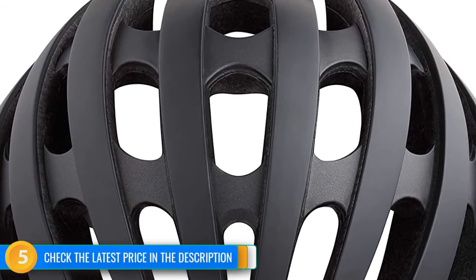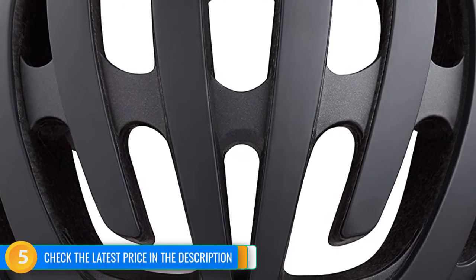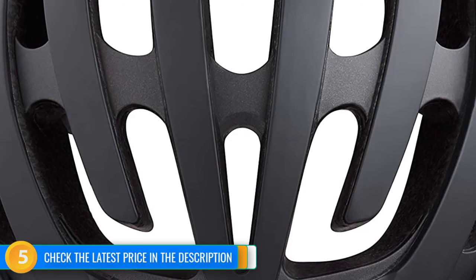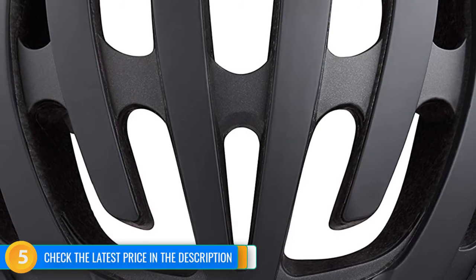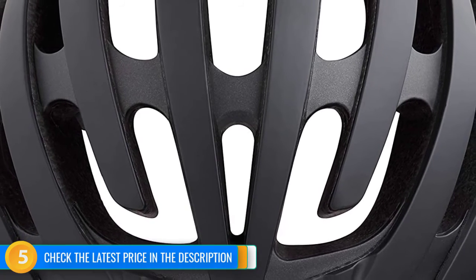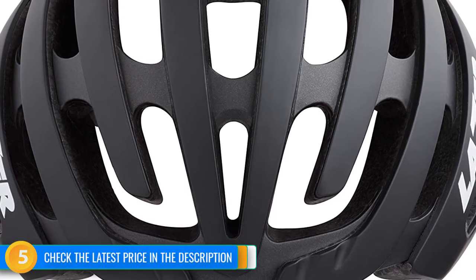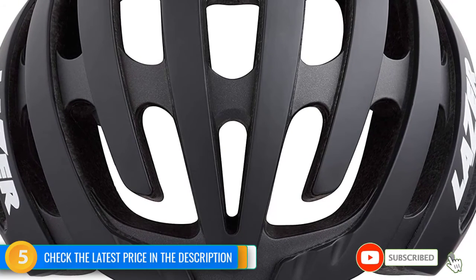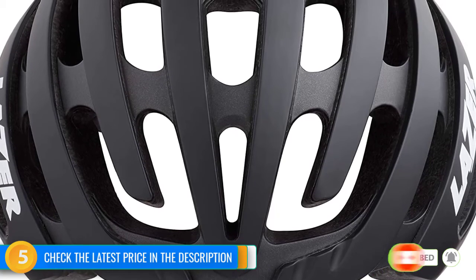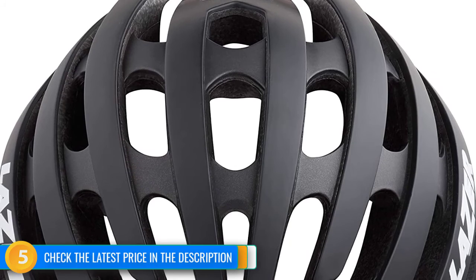Although the Z1 MIPS stands out for its high-end ventilation, its lightweight design definitely doesn't feel as substantial and durable as other models. While this wouldn't impact safety and crash protection capabilities, it could potentially compromise long-term durability. Also, the adjustment dial on top of the helmet, while unique and perfectly serviceable, does take a little getting used to, and some riders may prefer a more traditional design.